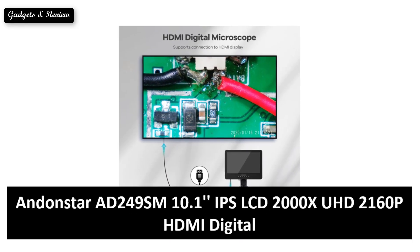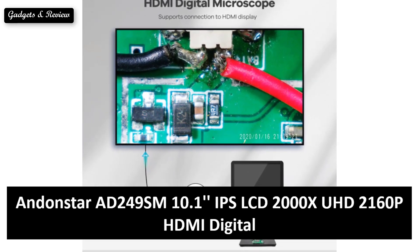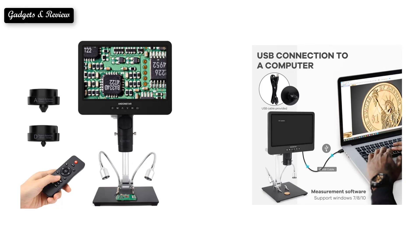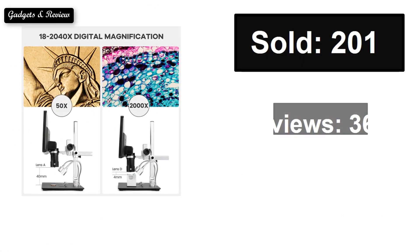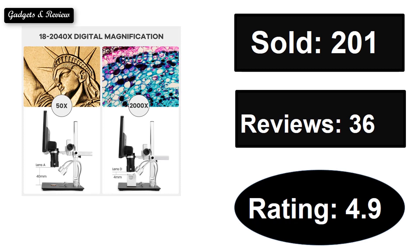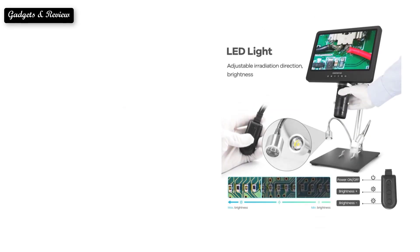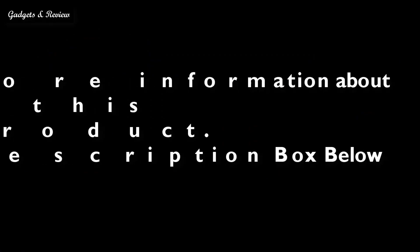At number four. If you want more information about this product, please check the description box link below.